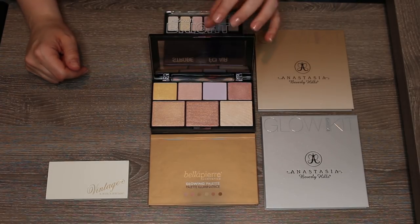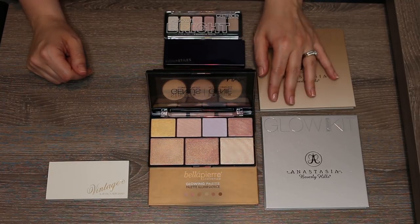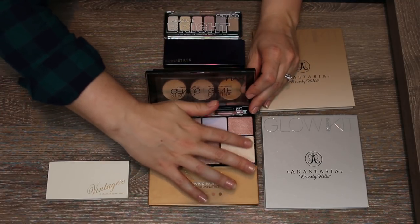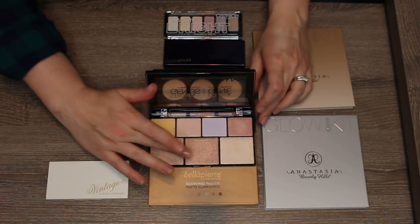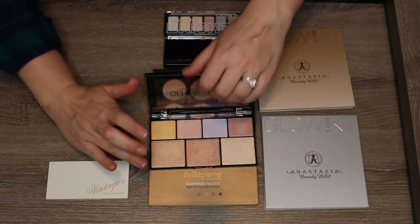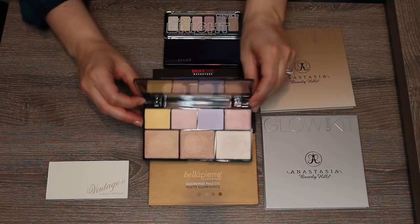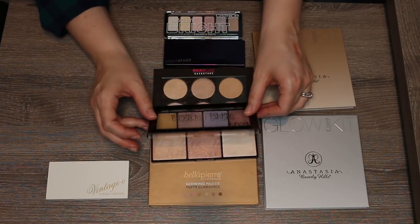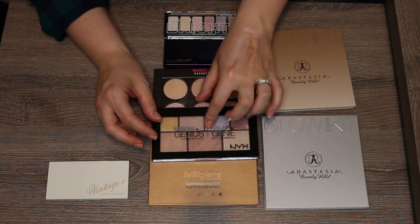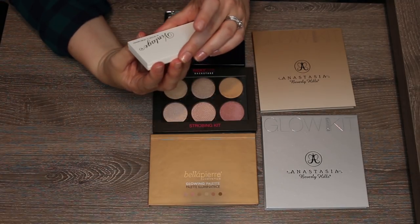The NYX Strobe of Genius palette is similar to the contour palette problem — too many shades I can't wear. The texture is lovely, and I can see why beauty gurus love it; that pearl white is stunning. But some shades are too dark for me. If you're a medium skin tone this would be an amazing palette, but for me the majority of shades aren't right. It's going.